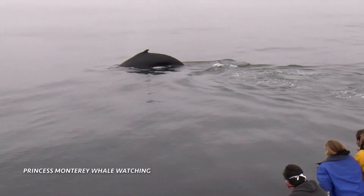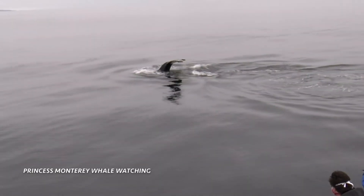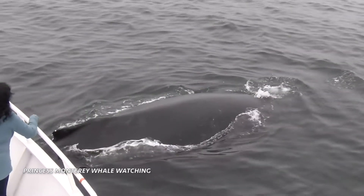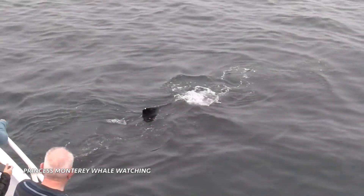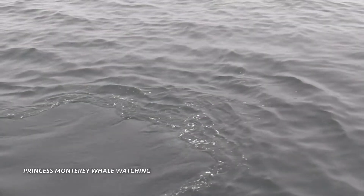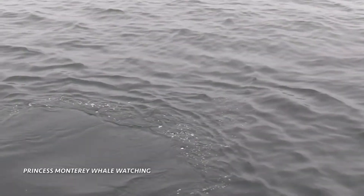They're thinking about moving now. He's coming! Shout out, please, you guys! Nice, look at the tail! Those tails can be 15 feet wide from tip to tip. He's coming up for a breath.